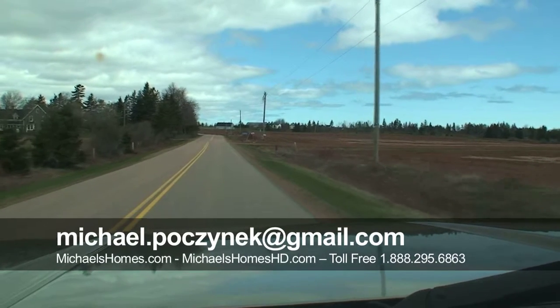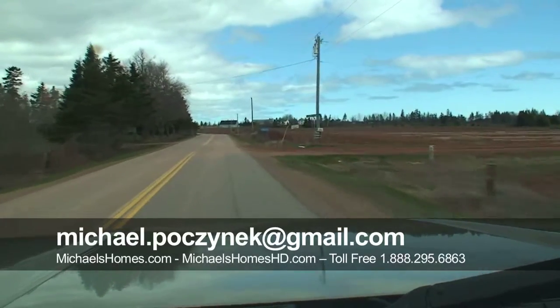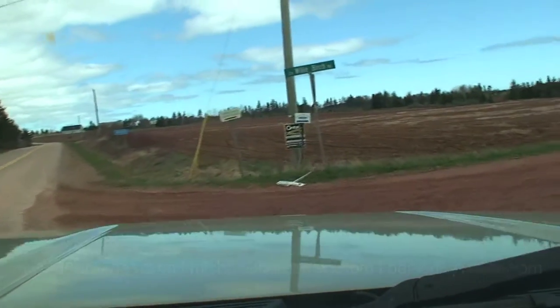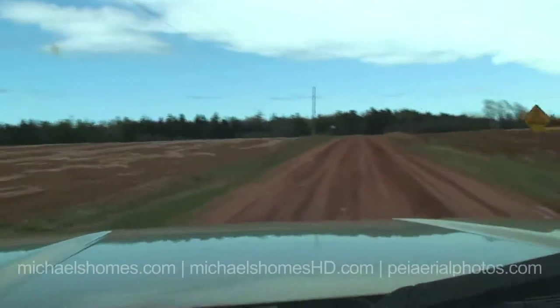Hey there, Michael here with Century 21. We're just going down Willie Birch Road here in Birch Hill and we're going to look at a cottage that, at the time of this video, is on for $1.49 and the lots are $49.99 — all a great deal. So if you have been following me today,